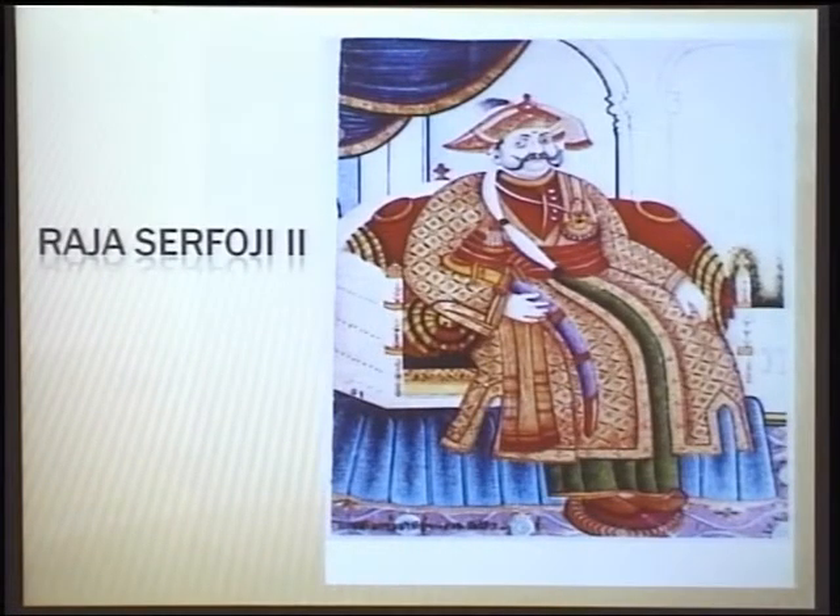Sarfoji completely diverted his activities to art and literature after losing political power. He prepared more books and manuscripts. In 1824, he was made a member of the Royal Asiatic Society — only four kings were given this opportunity: the King of Orleans, King of Arabia, King of Awadh (Lucknow), and King of Tanjavur. Because of this, whatever books were printed in London, he received a copy. He collected more than 5,000 books printed in European languages — English, French, Chinese, German. The earliest printed book in the library is from 1692 — a map of the world.